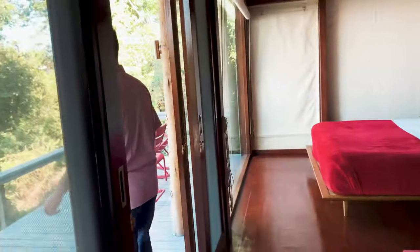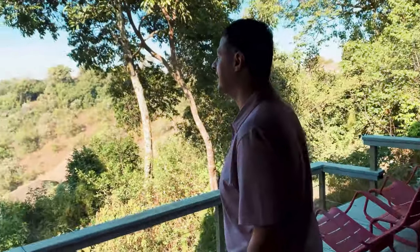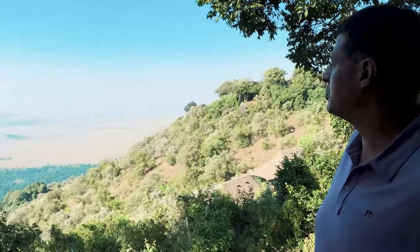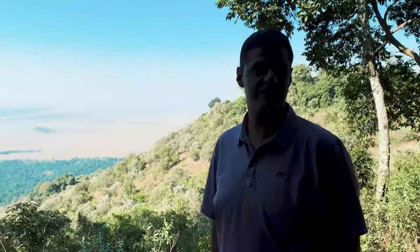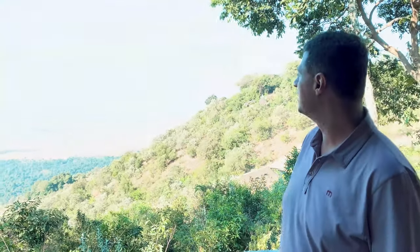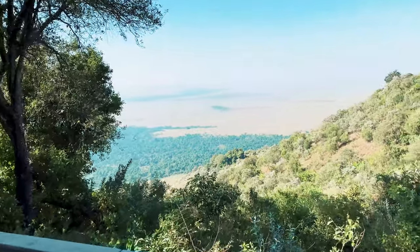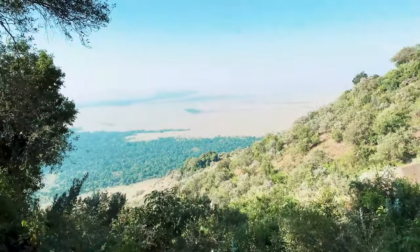And then this is what makes it all worth it. We're about 2,000 meters, or about 6,000 feet up over the Maasai Mara, so you've got a view for as far as the eye can see. They give you binoculars.